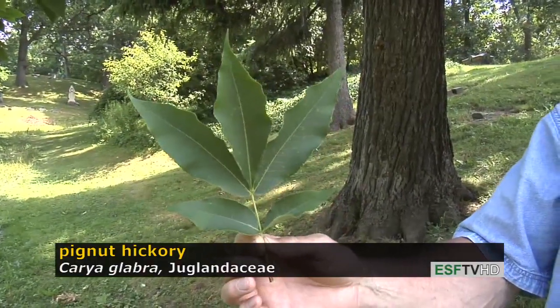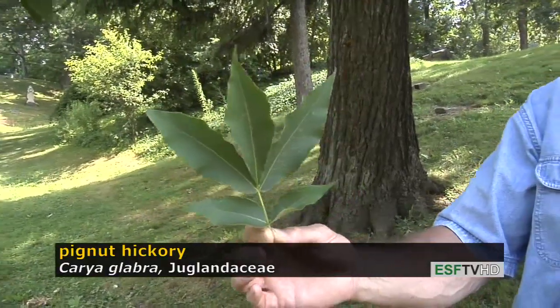Pignut hickory has beautiful fall color as all the hickories do, typically bright yellow to deep gold.